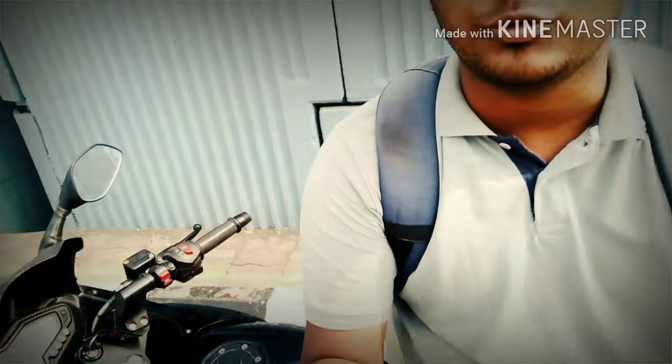Now the bike has completed 7 months and almost 15,000 km, and it is performing very well till now. If you are 6 feet, 6 feet 1 inch, or 6 feet 5 and are looking for a good bike under 1 lakh rupees, this could be a great option for you.